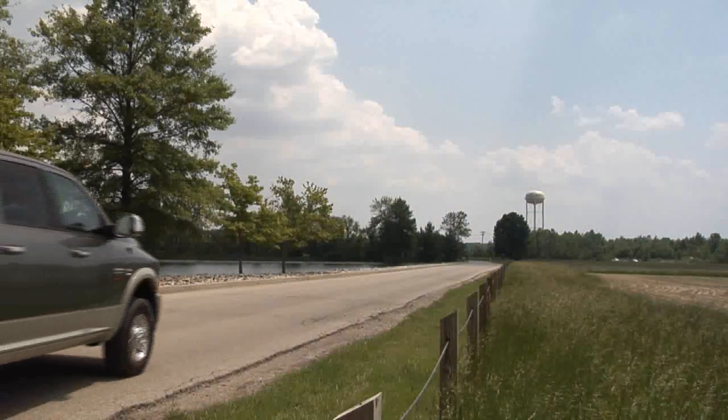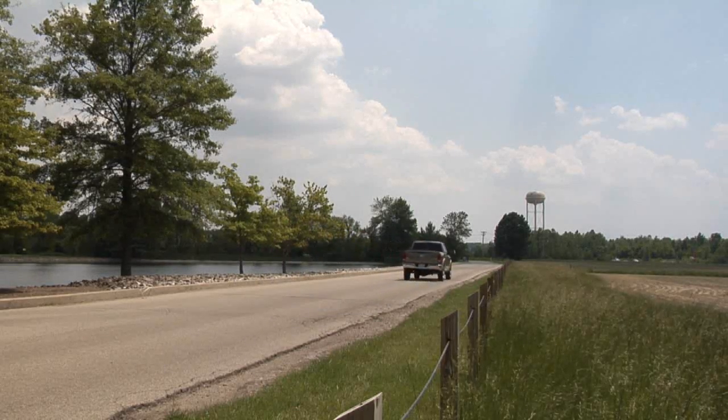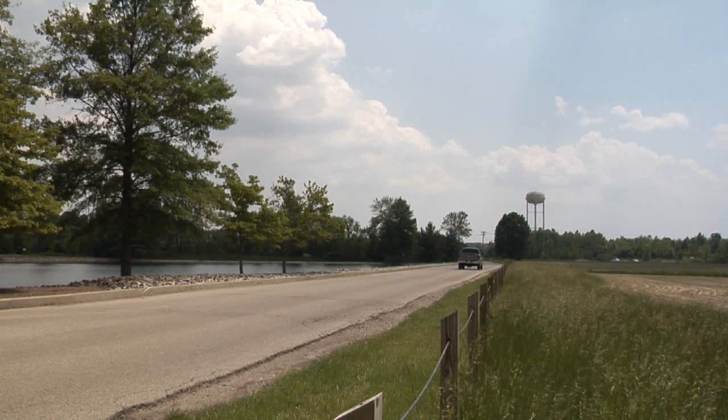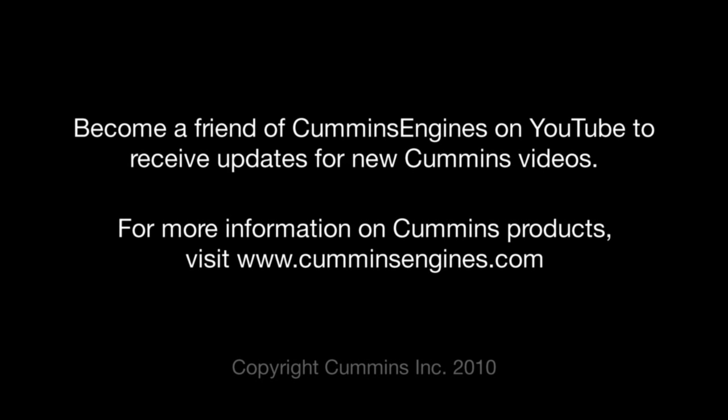All in all, that was a pretty good day, wouldn't you say? We found out about the integrated exhaust brake on the Cummins Turbo Diesel. I've always wanted to go to Pikes Peak — how about you? Come on, it'd be fun. I know a guy, we can rent a trailer. Hook up a trailer.